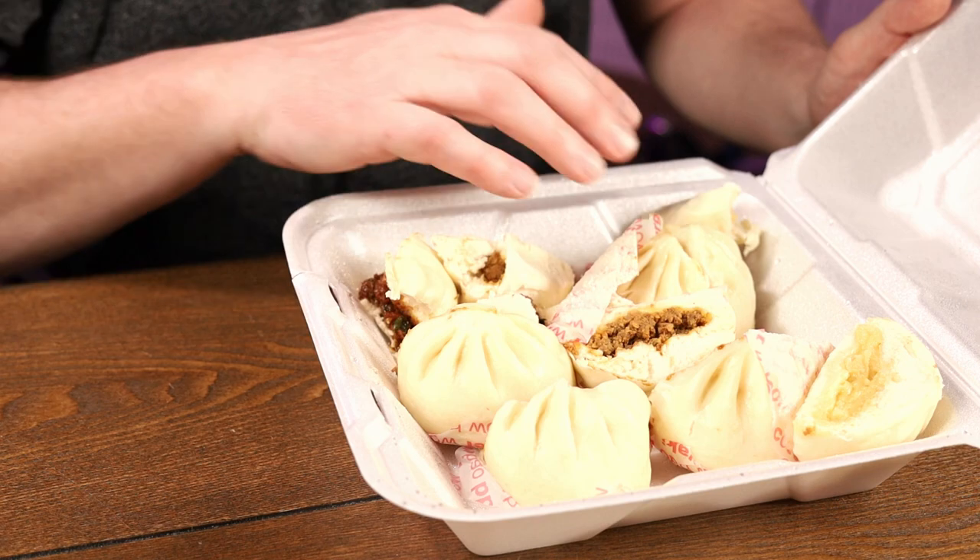I only took a bite of like half of each of these, so I have almost two or three full bao basically if I put them together — I'll put them in the fridge for leftovers. Hopefully they reheat — somehow I'll figure it out. I'll see you guys next time.